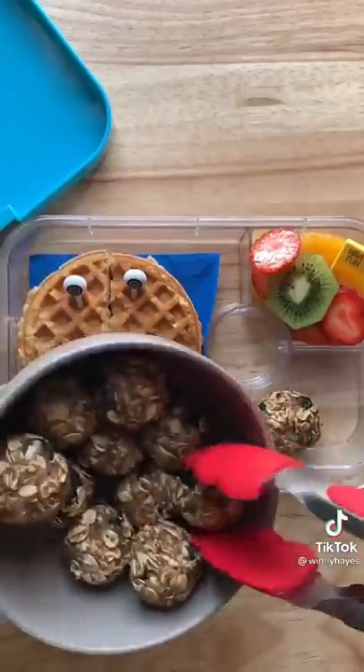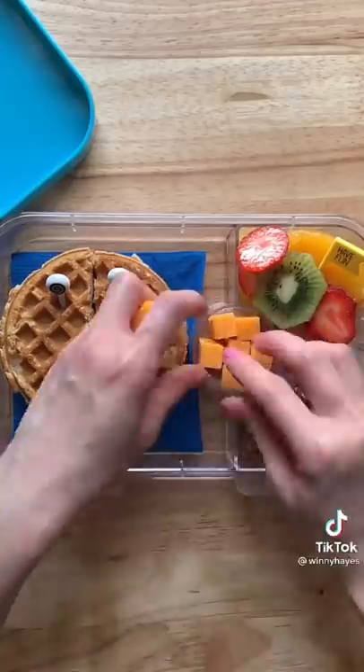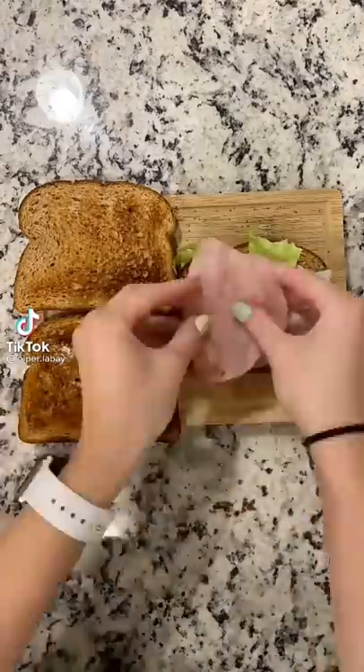We also have no-bake oatmeal balls — they have oatmeal, flax seeds, peanut butter, and some dried blueberries. I'm also going to add cheese sticks that I cut into thirds. I'm trying to add as many as I can in there, and that's it! See you guys next time.